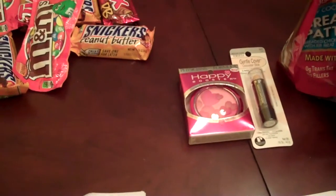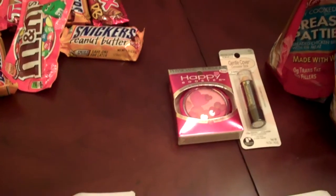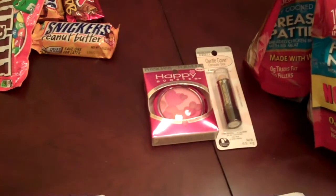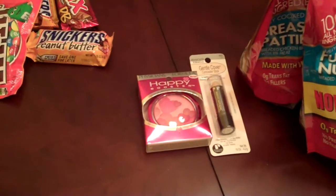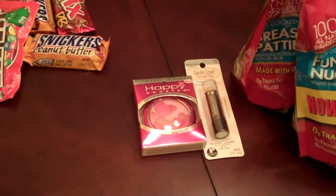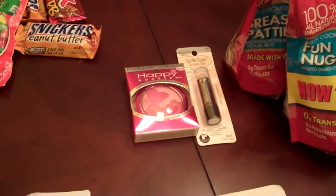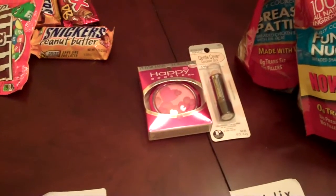Physician's Formula is spend $10, get $3.00 back. I had a rain check for the Happy Booster for $5.99, and then the Physician's Formula concealer stick was $5.79. So after the two $5.00 coupons and the $6.00 off for the rain check, after tax, it was $3.03. I paid $3.03 out of pocket and got back $3.00 in extra care bucks.